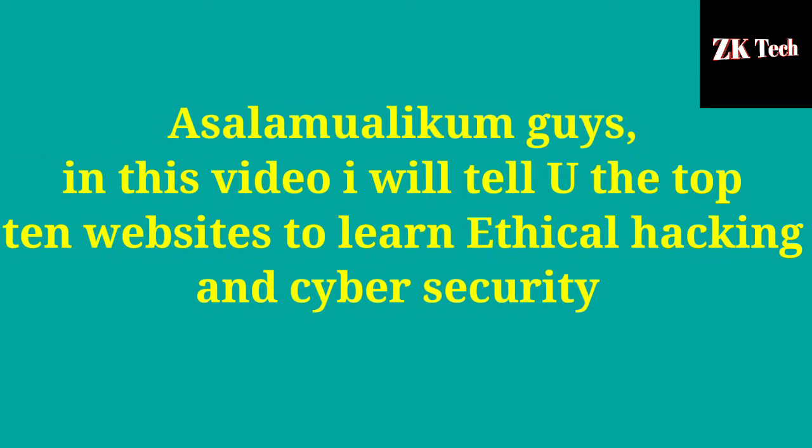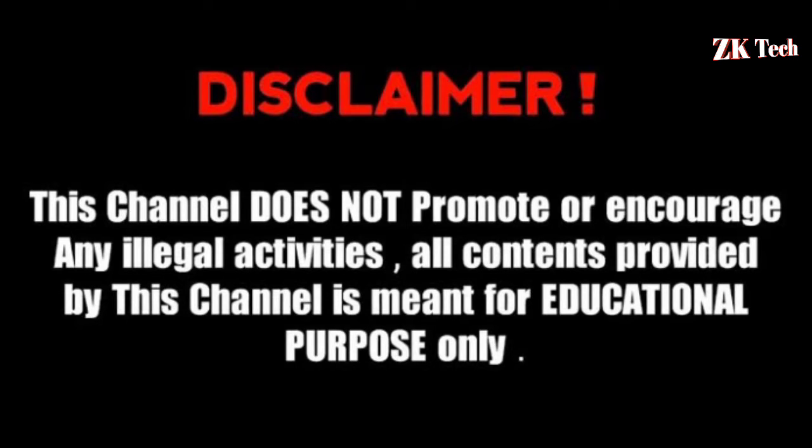Assalamu alaikum guys, you are watching ZK Tech YouTube channel. In this video I will tell you the top 10 websites to learn ethical hacking and cyber security online. This channel does not promote or encourage any illegal activities. All content provided by this channel is meant for educational purposes only.